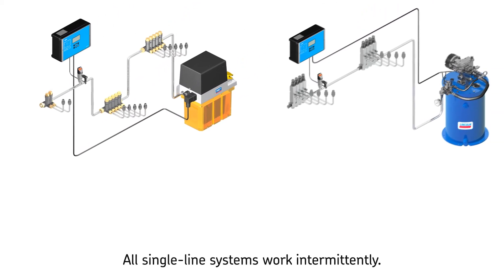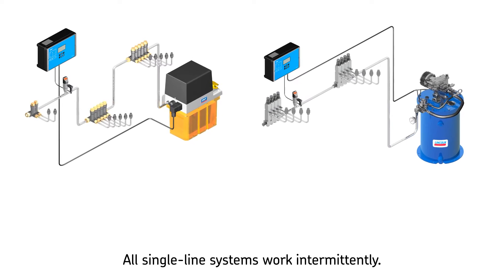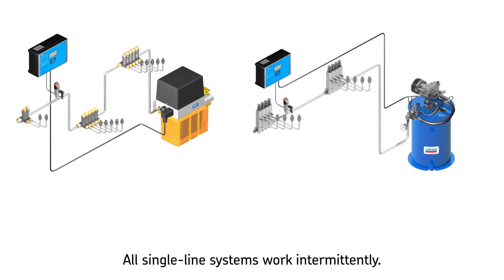All single line systems work intermittently. This means that every work cycle — pressurize and relief — is followed by a pause time in which the pressure of the main line is relieved.